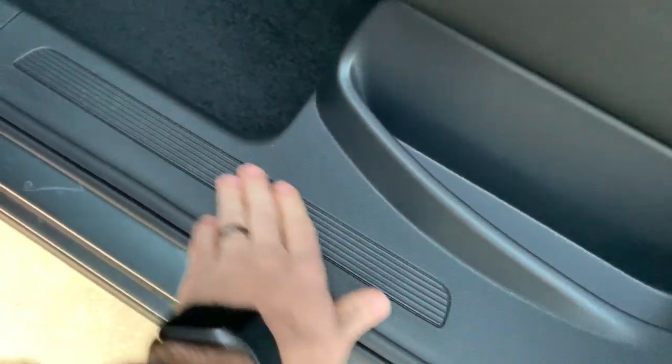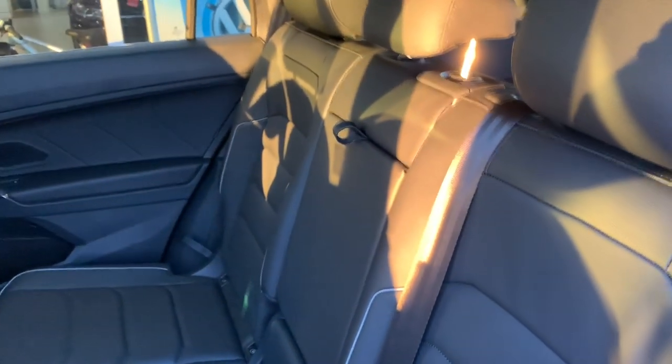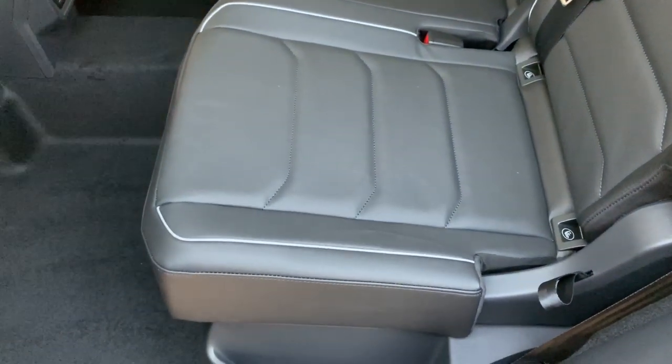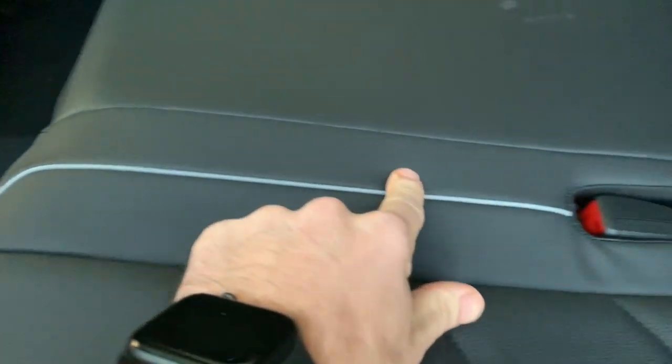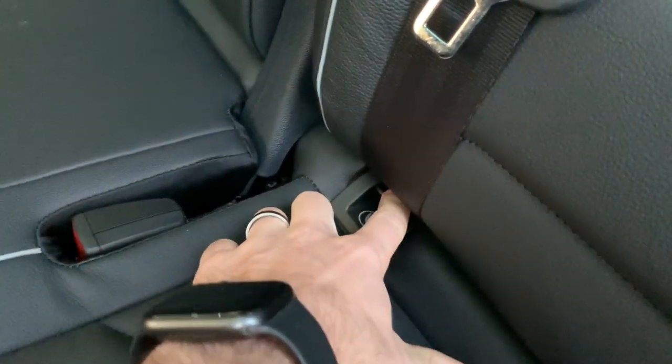More plastic down below, the black carpet, and then being the SEL Premium R-Line we have our Vienna leather in both the front and the back, where the other ones would have V-Tex leatherette. The Vienna leather is very nice and soft to the touch, has some cool kind of gray lines in it. There are your anchor points for your car seats so you don't have to dig for them.